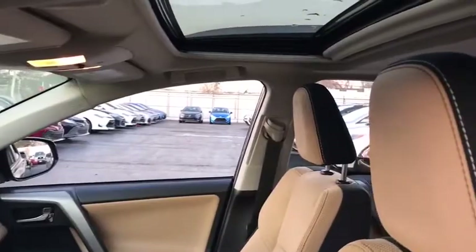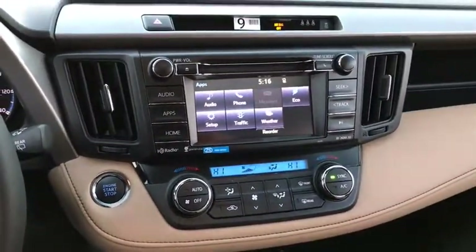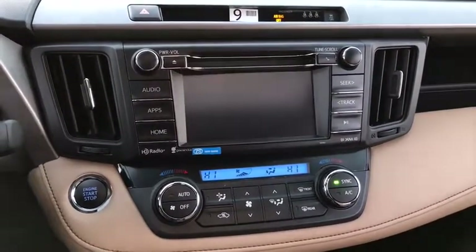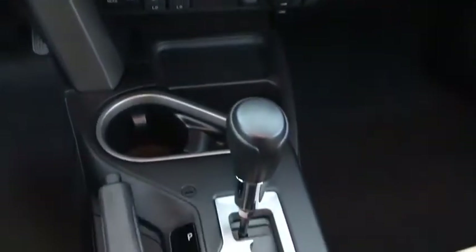Driver airbag, cruise control, four-wheel disc brakes, aluminum wheels, AM-FM stereo radio, rear defrost, climate control, MP3 player. Wouldn't you look great in this vehicle? Stop in today and see for yourself.